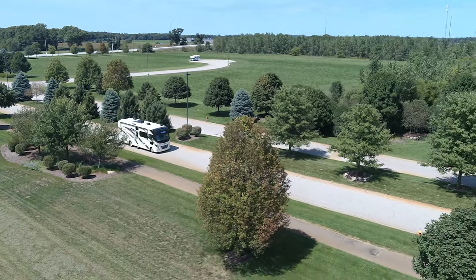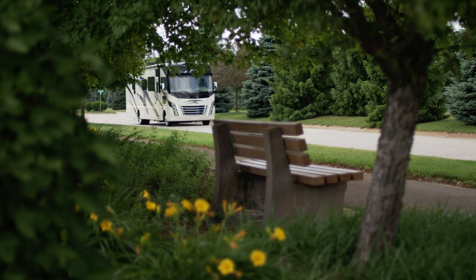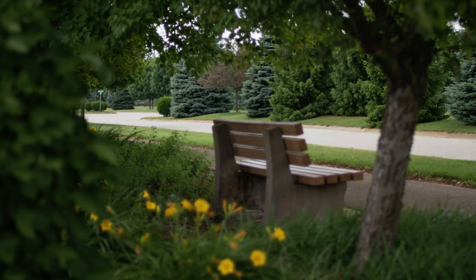When you hear the whispers of the open road, maybe it's time to discover what else the world has to offer. Go find it in the 2021 Ace from Thor Motor Coach. This is no ordinary class A motorhome.